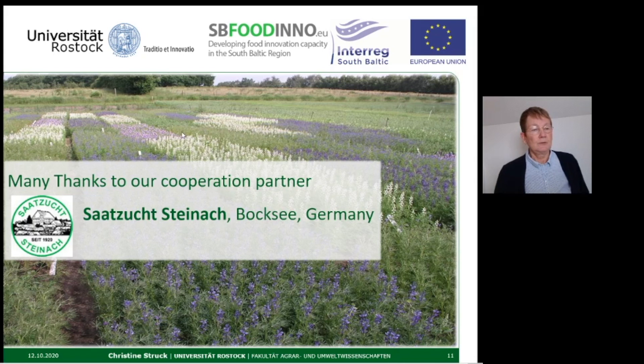I would like to thank my cooperation partner, Saatsucht Deinach, for the long-term collaboration, and thank you for your attention.